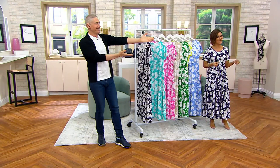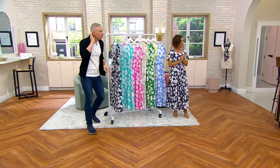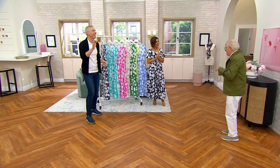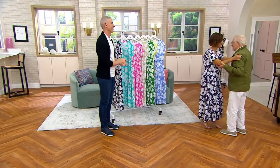Please meet the one and only, the incredible designer, Stan Herman. Oh my God. Do you hear the applause? The crowd goes wild! This is from me, and this is from Lori Goldstein.